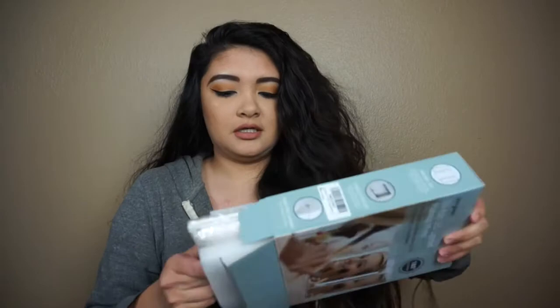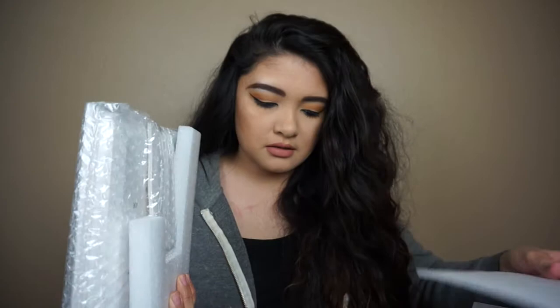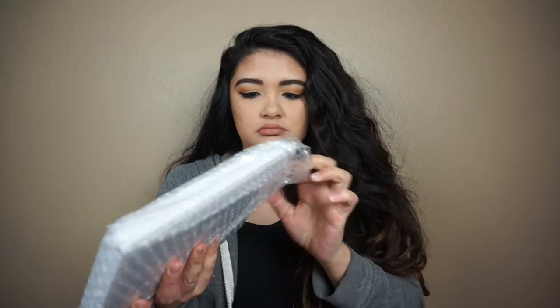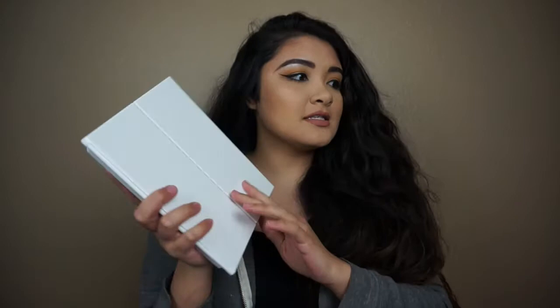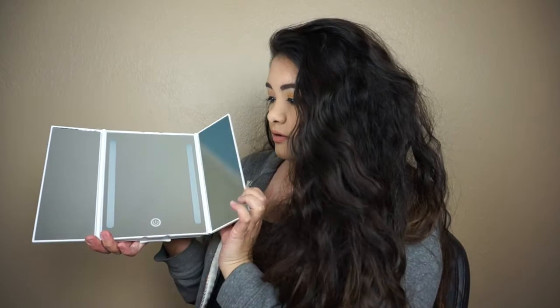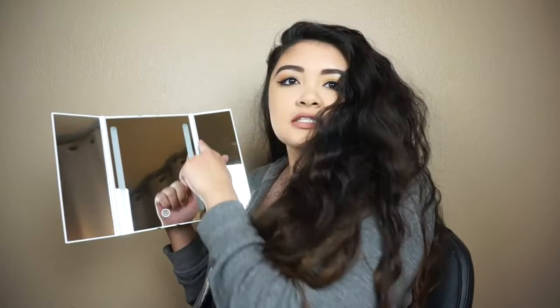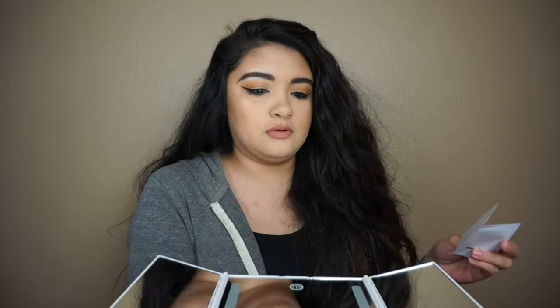They packaged it really well so it wouldn't break. It's white — I like that because it matches my vanity. Opening it up, it's a really nice mirror, actually really nice. It has two LED lights and then it has a button that almost looks like the iPhone button.